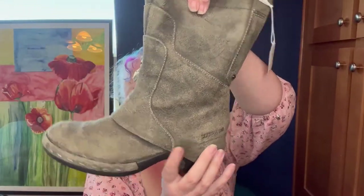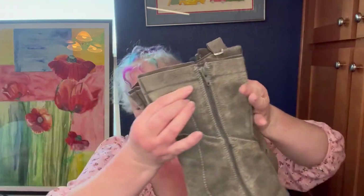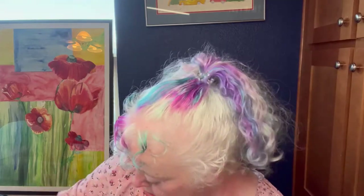I got these Merrell boots — they're so cute. Minimal wear, stuffed to keep their shape. They're a size seven and a half and were four bucks, so of course I got them. They have some scuffing but look at how cute they are — they have an almost steampunk, Victorian vibe with this little detail, which are terms I'll use in the listing.